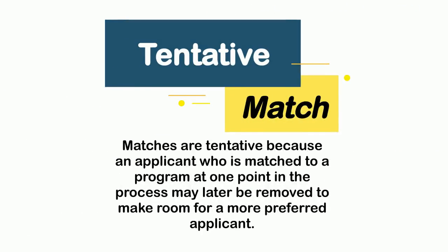We say that matches are tentative because an applicant who is matched to a program at one point in the process may later be removed from the program to make room for a different applicant that is more preferred. Let's see how that works.